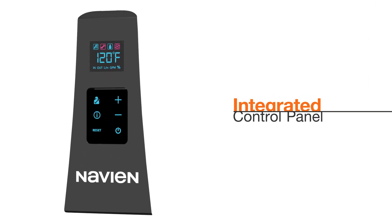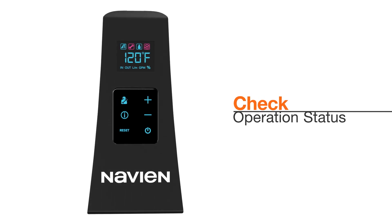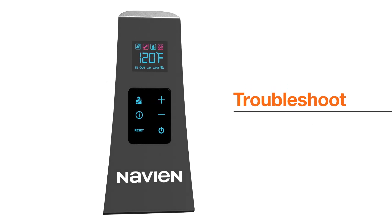An integrated control panel allows users to adjust water temperature, check operation status, and easily access other features and controls.